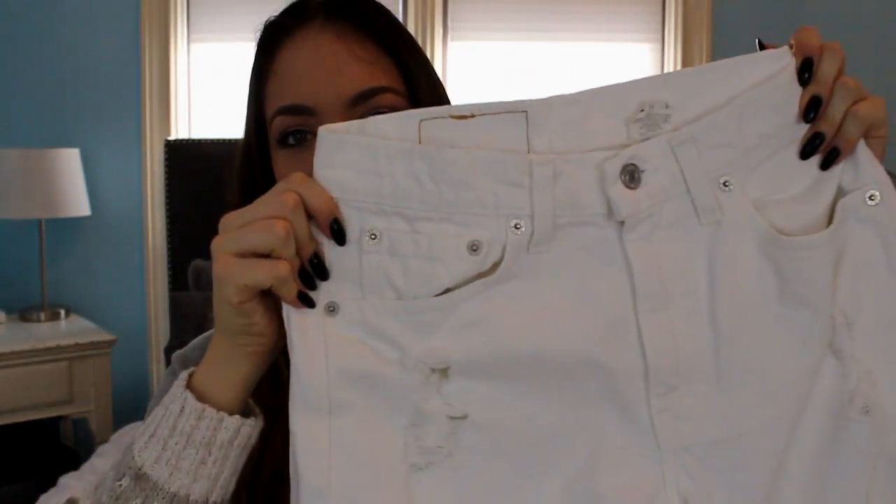The last thing I got from NastyGal were boyfriend jeans. You guys know I've just been recently obsessed with boyfriend jeans, and I decided it was time to get some white ones. I'm so happy because these fit perfectly. They're super distressed and I cut them at the bottom, but they fit so nicely on the butt and on the waist — they're just so perfect. I love white pants so I'm so excited about these.